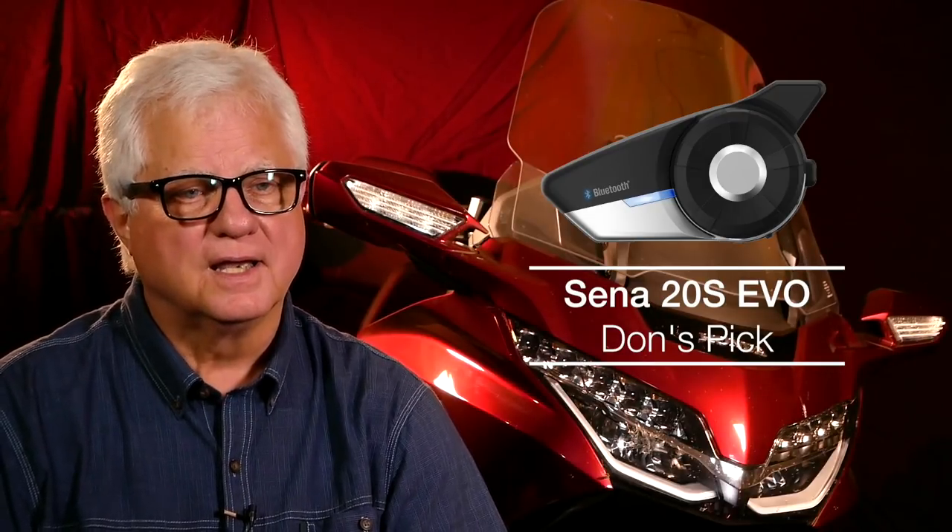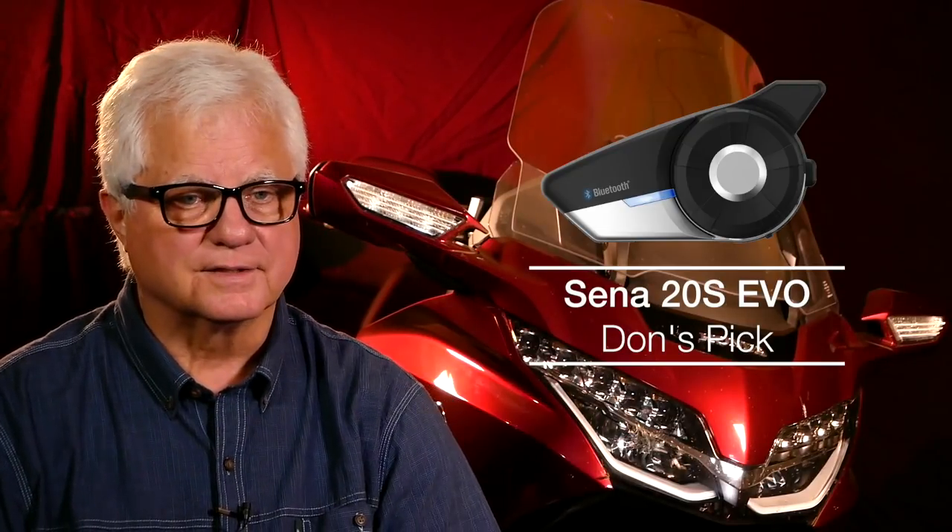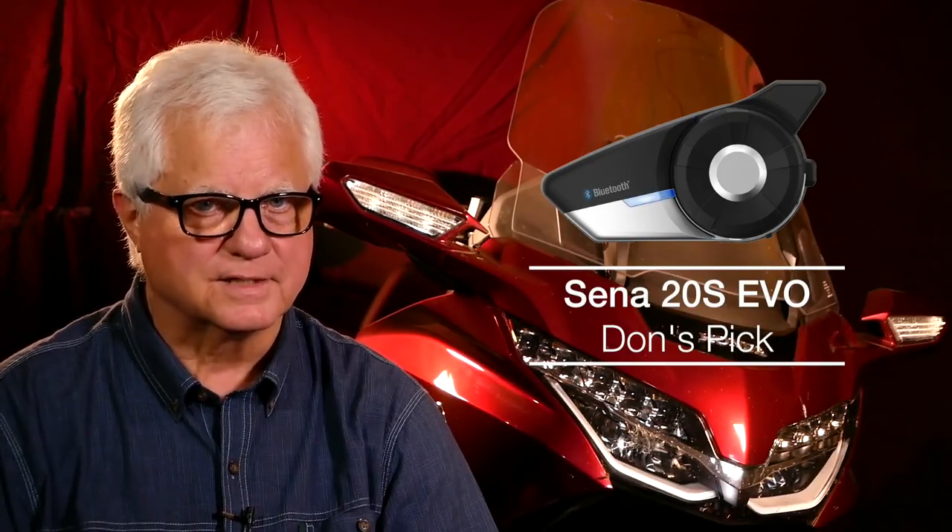I would have liked mesh networking intercom, but that's just not there yet. So the Sena 20S and the Sena 20S Evo — I prefer the Evo for cosmetic purposes, but I'm told they're mechanically and electronically the same. That's the model that Honda says they designed around to make sure it was the Bluetooth headset that was compatible, and it's been my experience that it is indeed compatible. So if I were buying a 2018 Goldwing today, for now I would get the Sena 20S Evo.